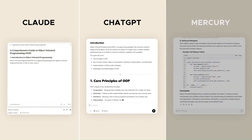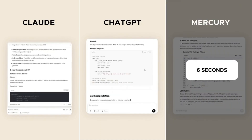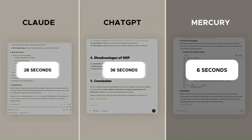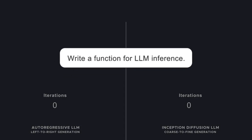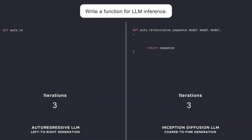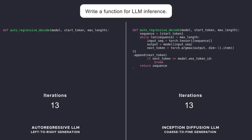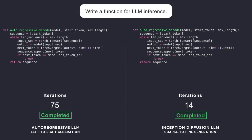Developed by Inception Labs, a startup founded by Stanford professor Stefano Ehrman, Mercury Coder is the first large-scale diffusion-based language model, or DLLM. Unlike traditional LLMs, it processes entire sequences simultaneously using a coarse-to-fine diffusion approach. The result is a model that's not only groundbreaking but also up to 10 times faster and significantly cheaper to run.